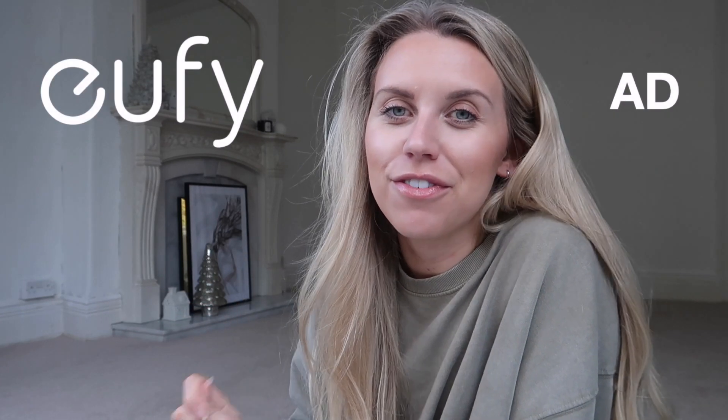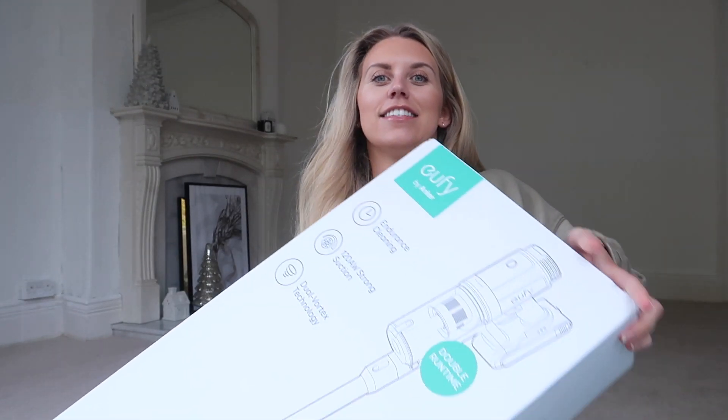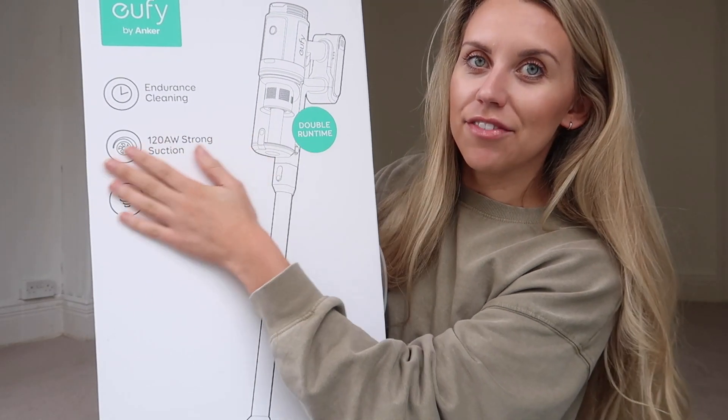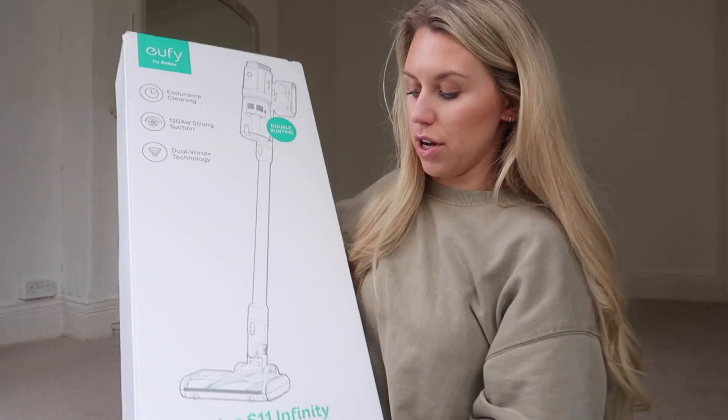But before I get into showing you all of the pine scented products, I did want to firstly thank Eufy for very kindly sponsoring today's video. They have very kindly sent me the Eufy by Anker HomeVac S11 Infinity Cordless Hoover, which I'm so excited to share the results with you guys.